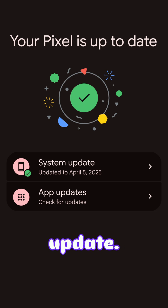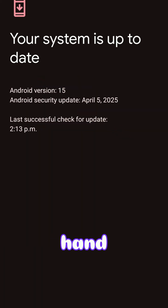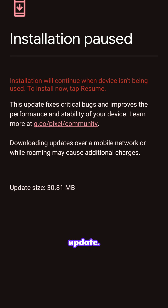You can then click on where it says System Update. Mine is still on last month, April 2025, April 5th. Click on that and in the bottom right-hand corner click on Check for Update. From here you can see the system is downloading the update.